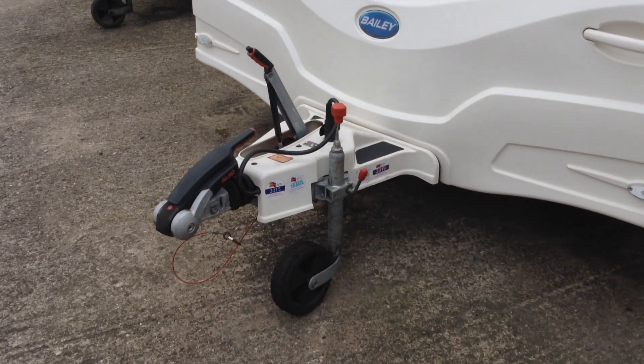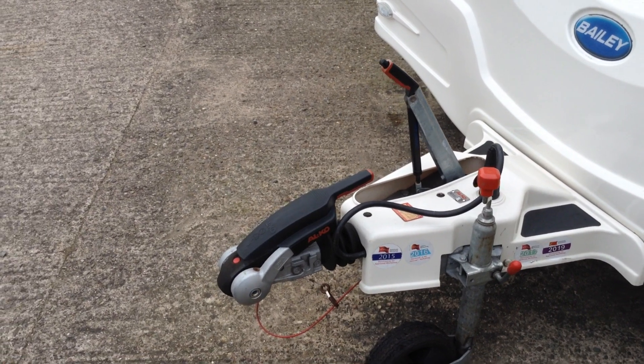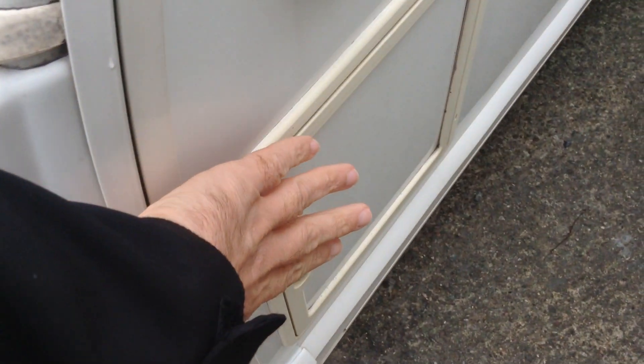It comes with ATC, Active Tri-Lead Control — that's the electronic stability system, in addition to the stabiliser up front. You've got a useful gas barbecue point, a storage locker box there, and an external power socket, useful for powering up something in an awning.